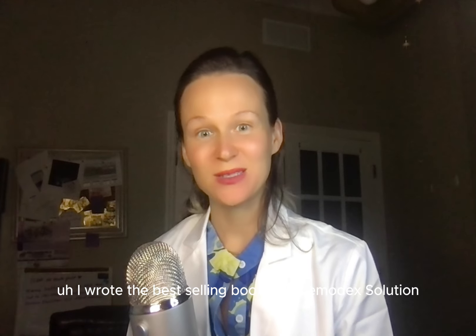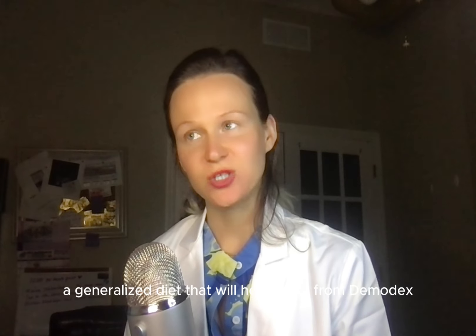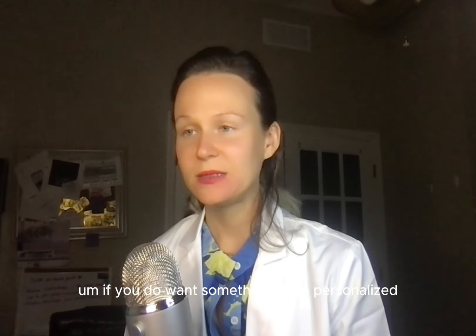I wrote the best-selling book The Demodex Solution — it's a 90-day solution to treat your demodex. It incorporates many different types of solutions and diets that I found were helpful for my own demodex journey. I combined them all into one ideal diet for the general public. If you want something more personalized, you can have a one-on-one consultation with me or with my team.